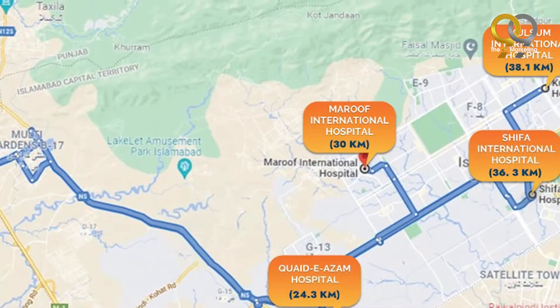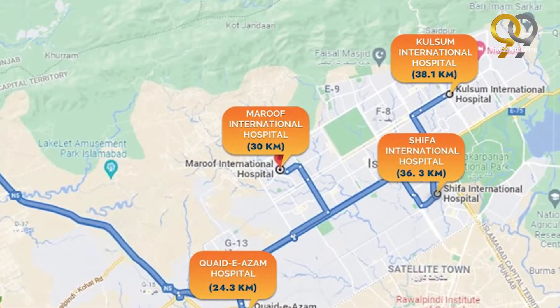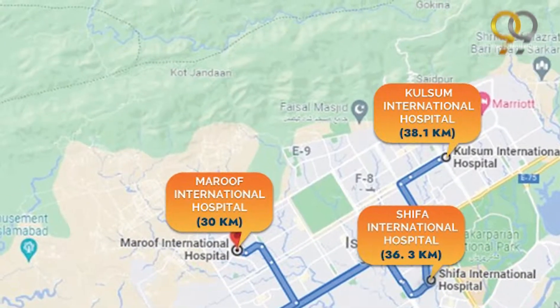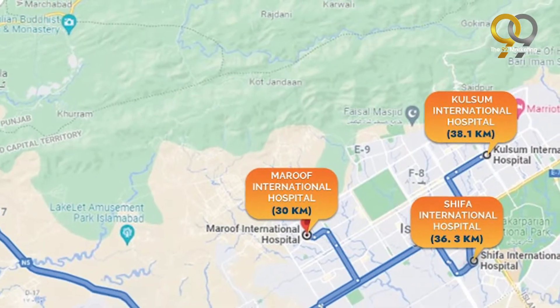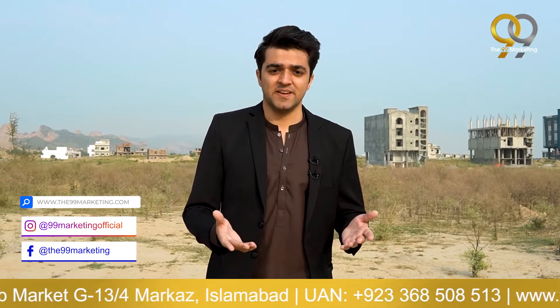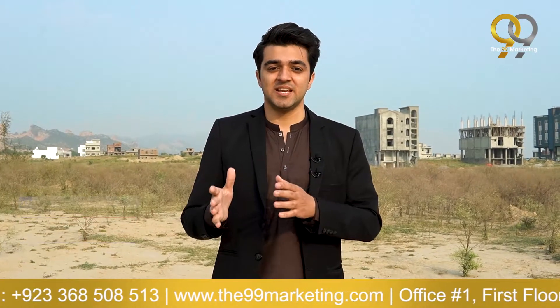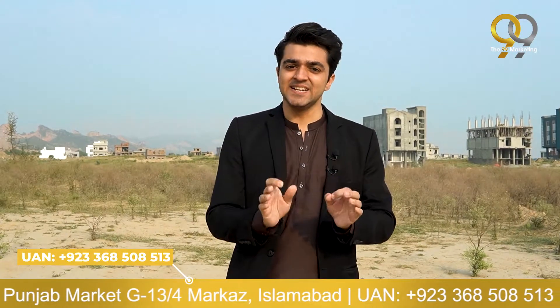After that comes Maroof International Hospital at approximately 30 kilometers, Shifa International Hospital at approximately 36 kilometers, and Kulsum International Hospital at approximately 38 kilometers away. That means an additional 40 to 45 minutes of drive from here — and that time can be even more due to city traffic and road closures. In emergency situations, those 40 to 50 minutes are extremely valuable. Considering all these factors, this is the ideal location for any teaching hospital.